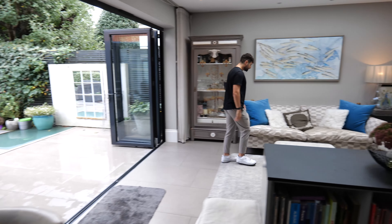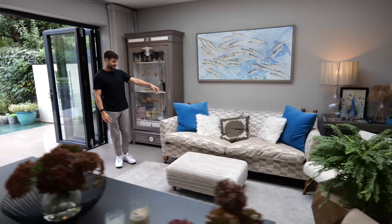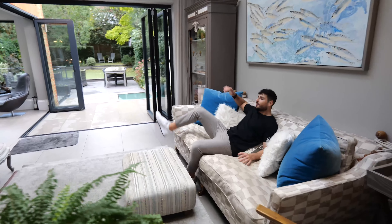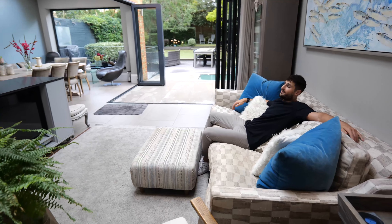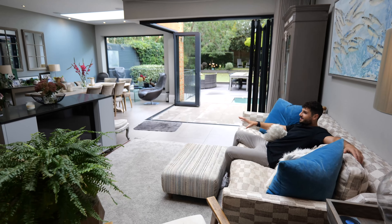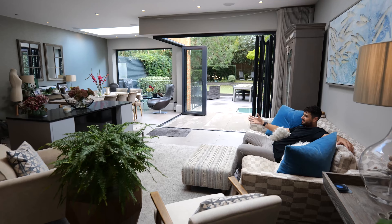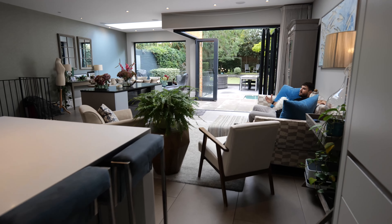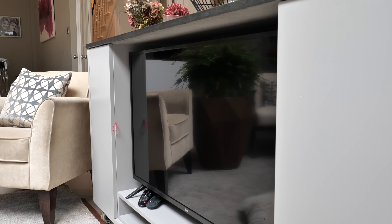Over here they've got this really inviting sofa. I'm going to check it out — oh, super comfy. And I love the way that the TV is just tucked away into this almost cupboard. It just means that the space doesn't feel like it's got a TV, but actually there's one right there.